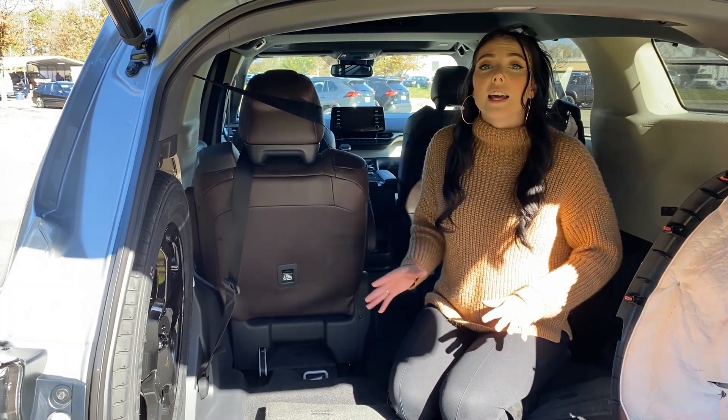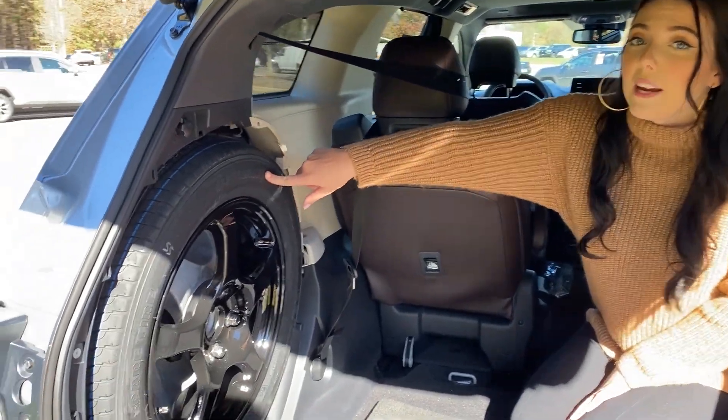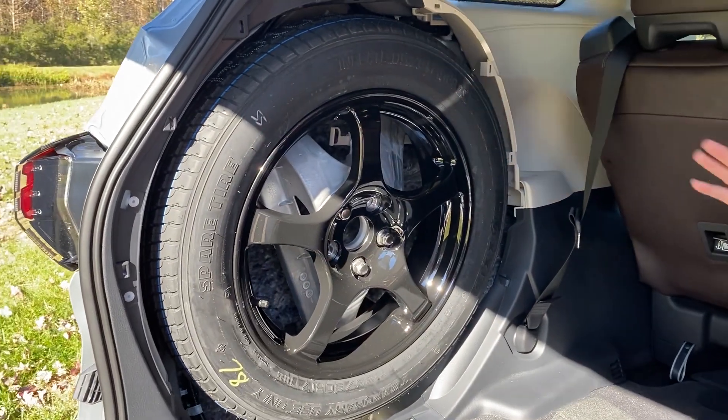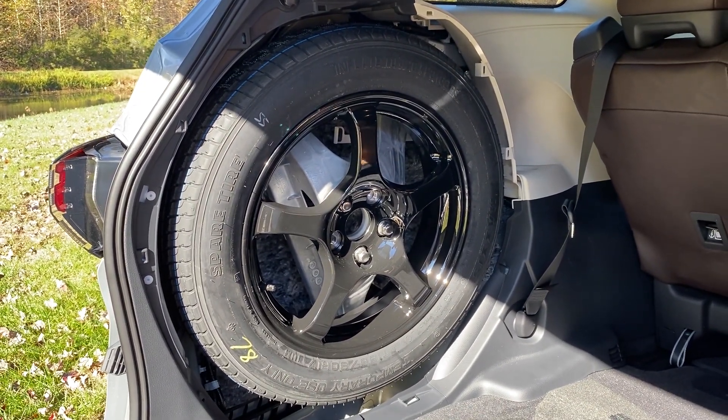This is a platinum model and it does come equipped with 20-inch wheels. Now the temporary spare is 17-inch, so Toyota only recommends that you use it no more than 50 miles when you need it in a pinch.